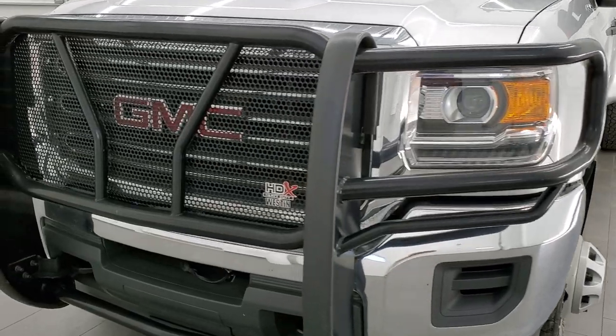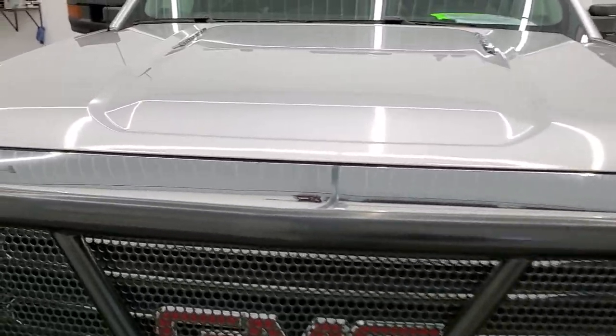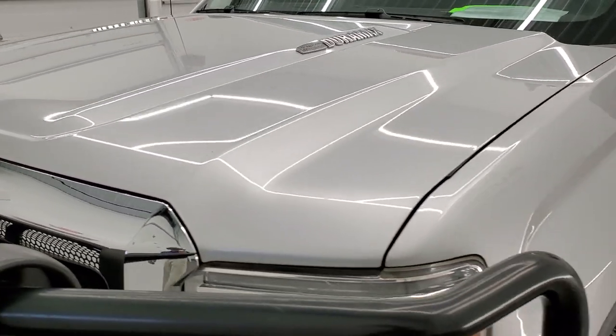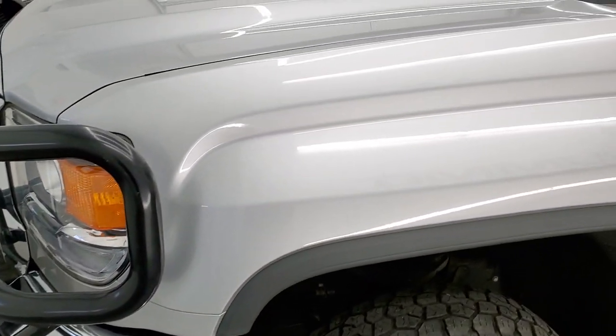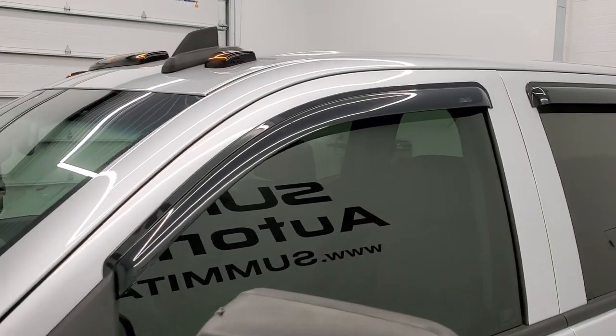Quick Silver Metallic is the color. We shoot all of our videos in 1080p, 60 frames per second, so if you have HD capabilities on your computer, tablet, smartphone, or television, turn them on right now — it is definitely your best way to check out the quality and condition of the truck before seeing it in person.